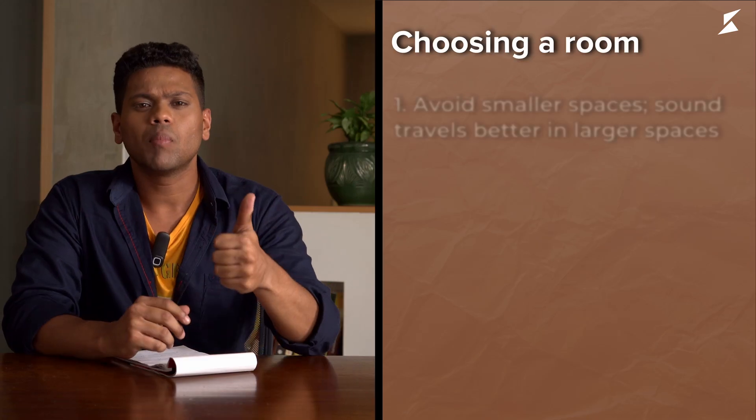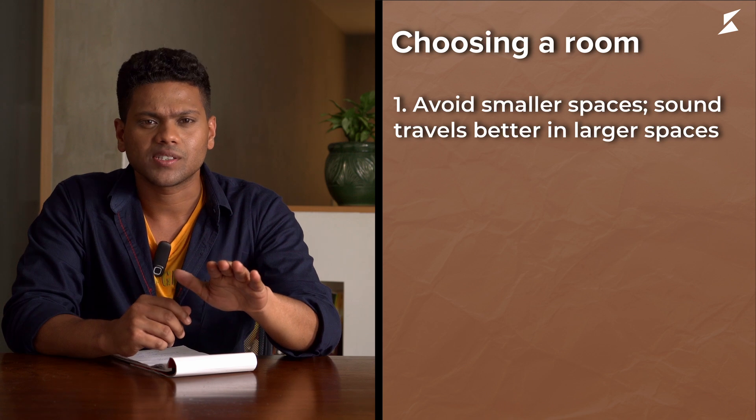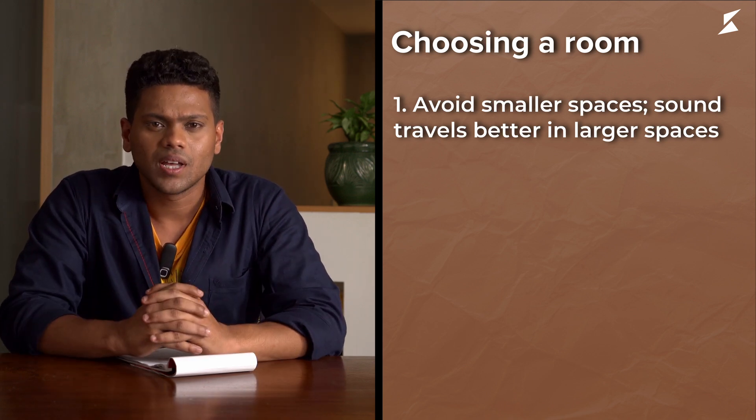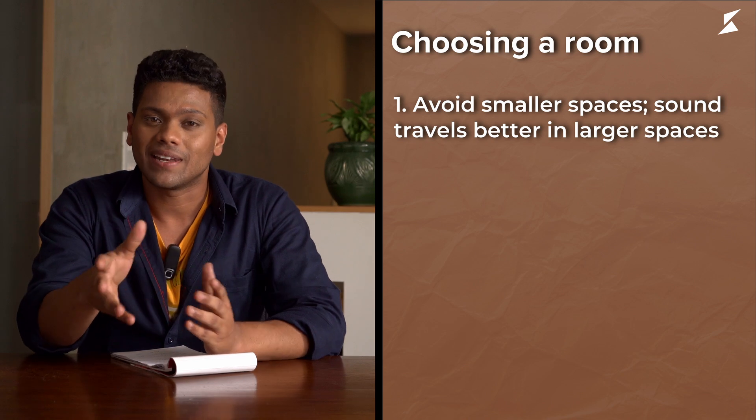This will allow you to play both the engineer and the artist from one single location. Here are some of the pointers that you need to avoid in selecting your room. Number one: avoid smaller spaces. The general rule of thumb says the bigger, the better, because sound travels better in larger spaces.